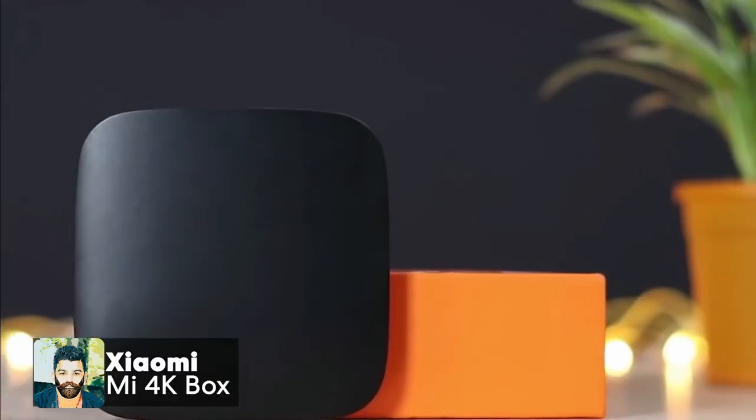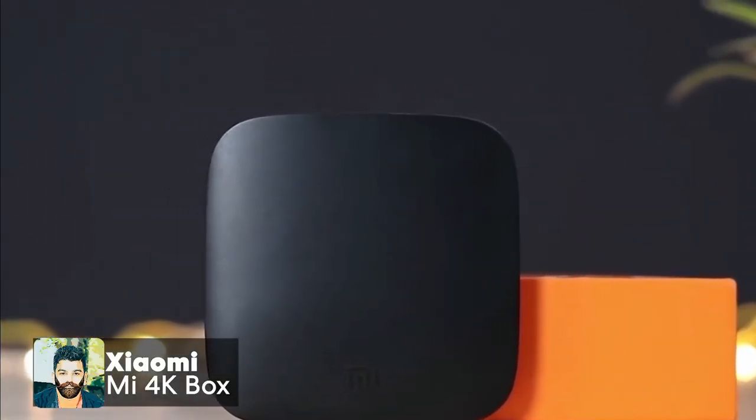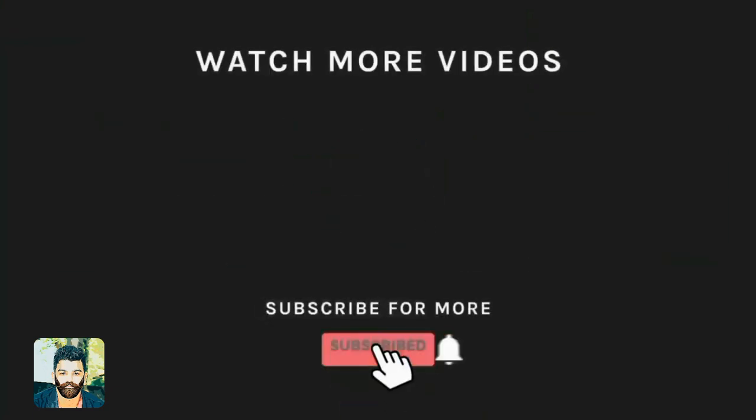Thank you so much for watching. Don't forget to subscribe to our channel and click on the bell icon to get new updates. We will see you in the next video.